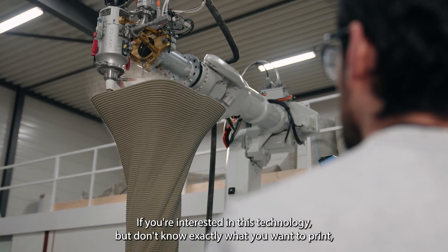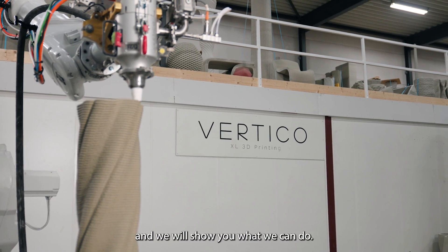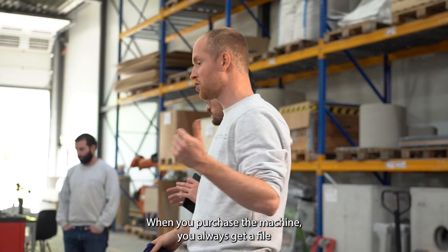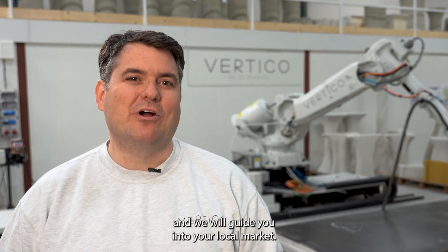If you're interested in this technology but don't know exactly what you want to print, call IRS Robotics or call Vertico and we'll show you what we can do. When you purchase a machine you always get a file with a list of things you can print to start and we'll guide you into your local market.